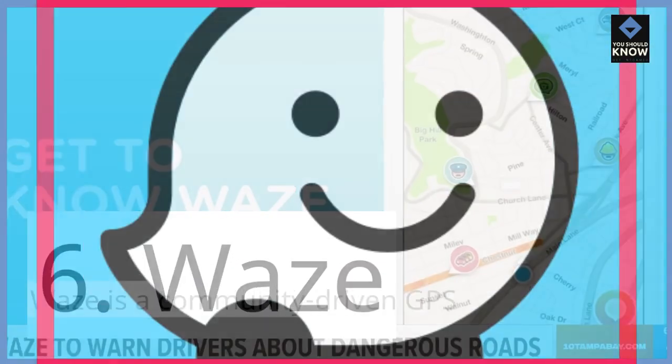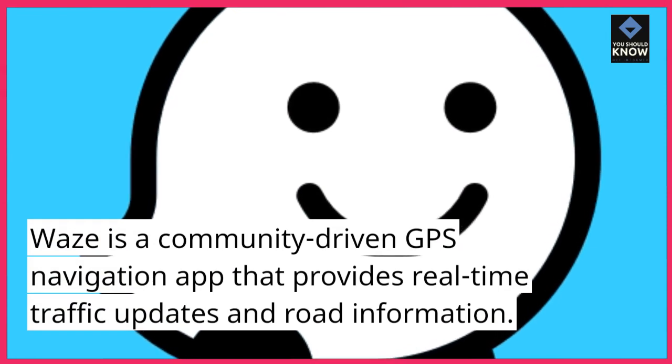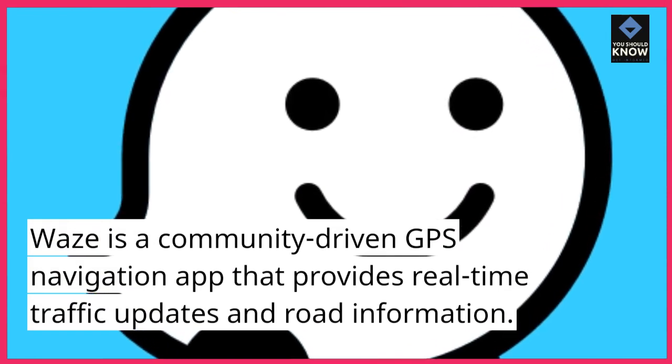6. Waze. Waze is a community-driven GPS navigation app that provides real-time traffic updates and road information.